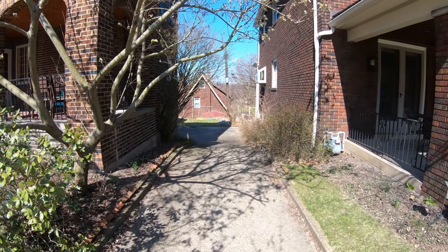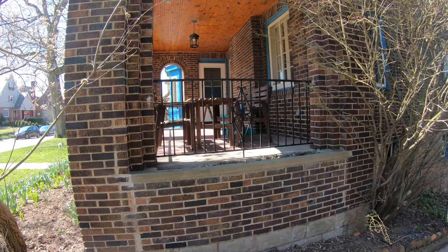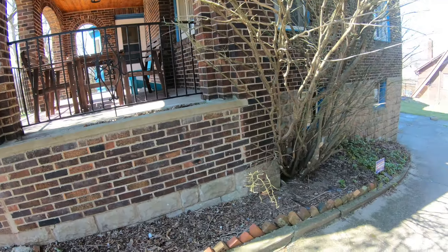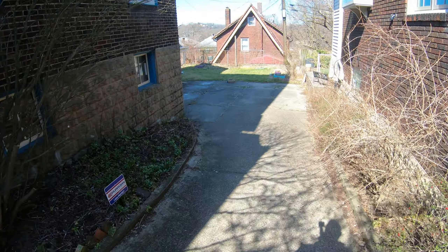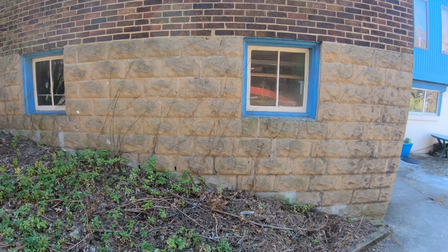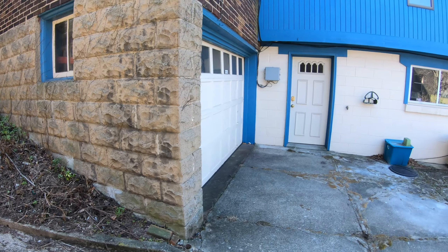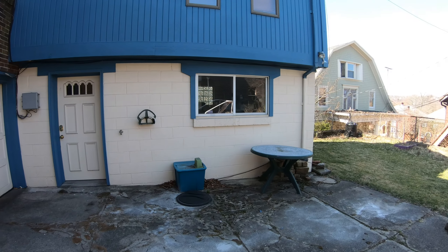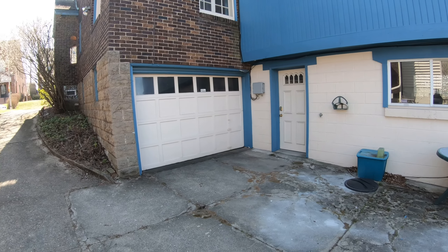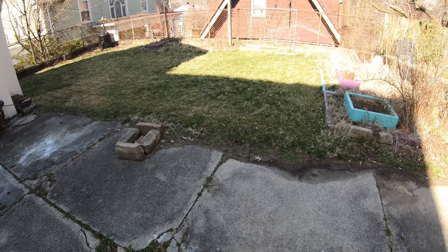I'm going to do a trip around the outside. This is your driveway porch. A couple spots I see you need repointed on your block, but you got this nice big addition back here.